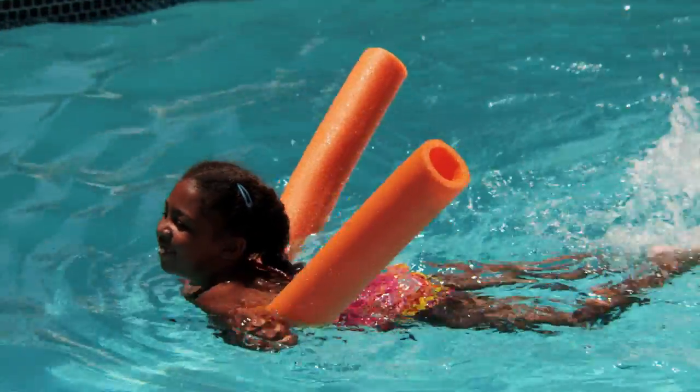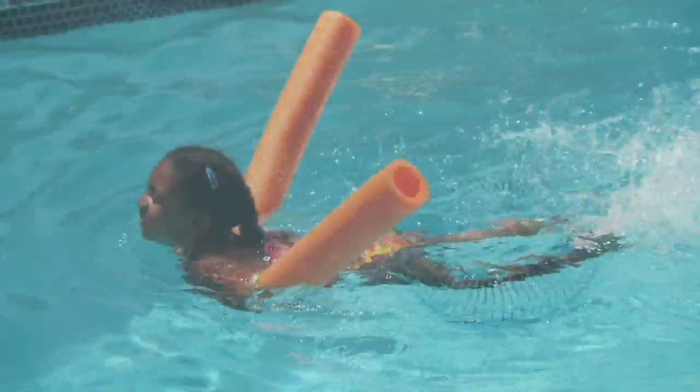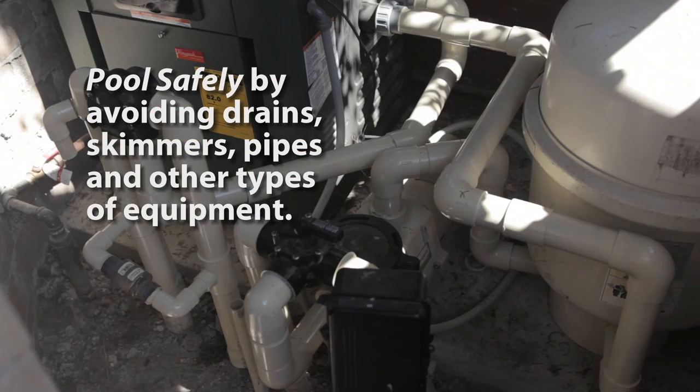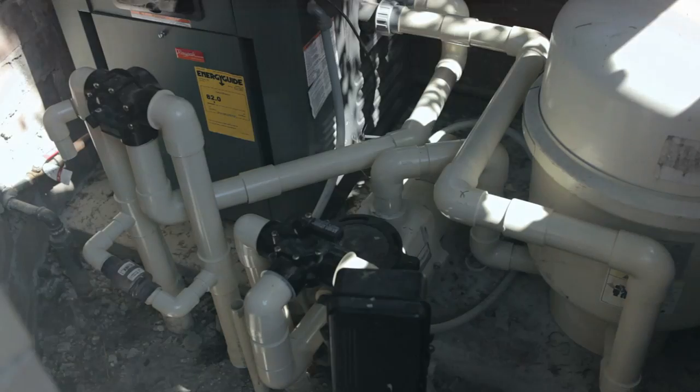My girl is always curious, and that can be dangerous in a pool or spa. We pool safely by staying away from drains, skimmers, pipe and vacuum lines, and other pool equipment that can pose a danger to swimmers.